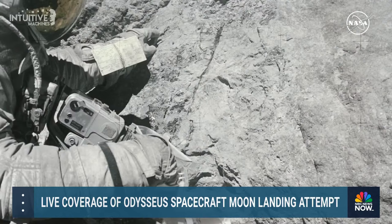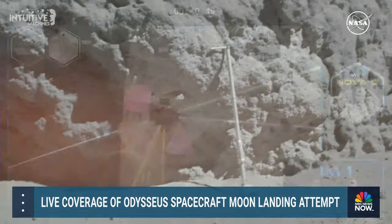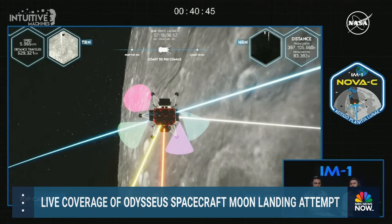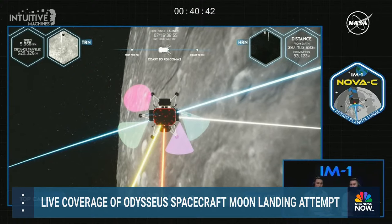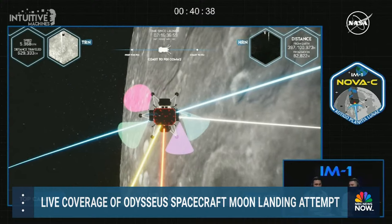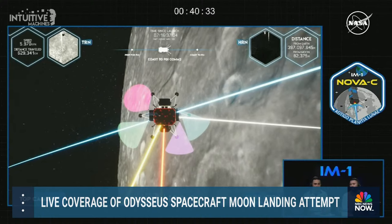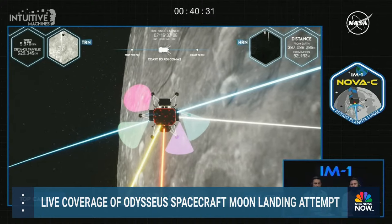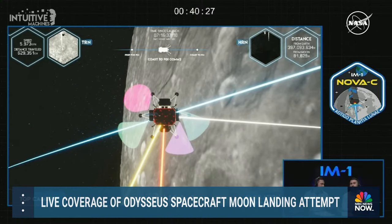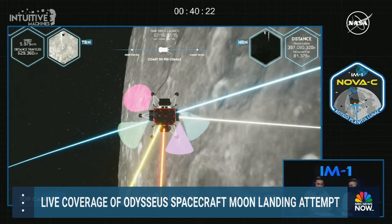We were originally targeting Oceanus Procelorum, a lunar mare in the near side of the moon. The decision to move to Malapert A was based on the need to learn more about terrain and communications near the lunar South Pole, expected to have some of the best locations for sustained human presence on the moon. Landing near Malapert A will also help mission planners understand how to communicate and send data back to Earth from a location that is low on the lunar horizon.